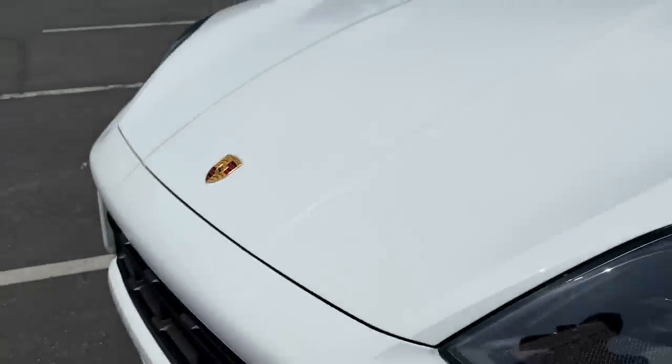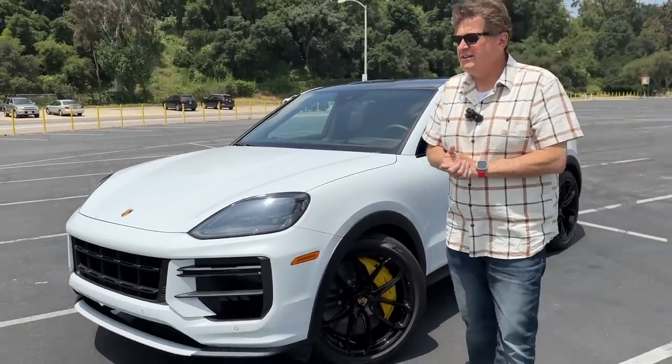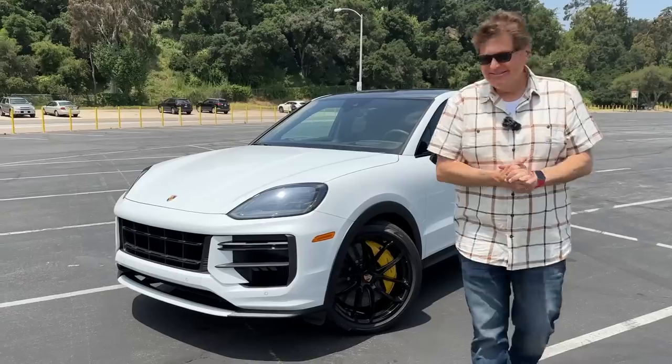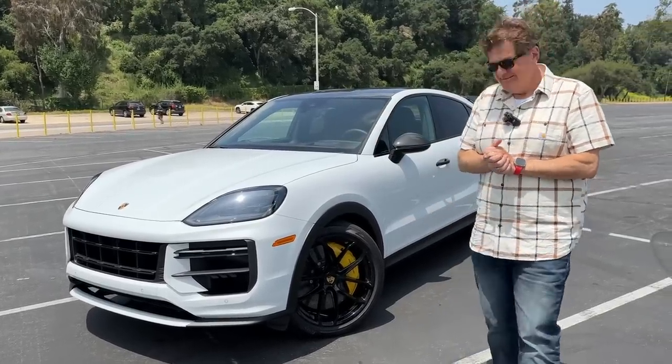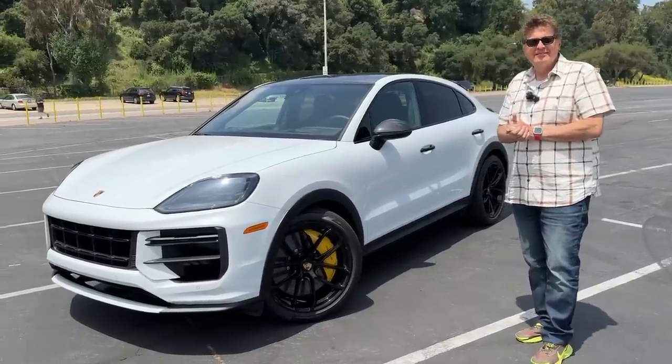Hey Tommy, how much would you pay for a car that can take you and your family from zero to 60 in 3.1 seconds and get this — a top speed of 189 miles an hour? I'm thinking you're talking about the car in front of us, which is the new 2024 Porsche Cayenne Turbo GT.